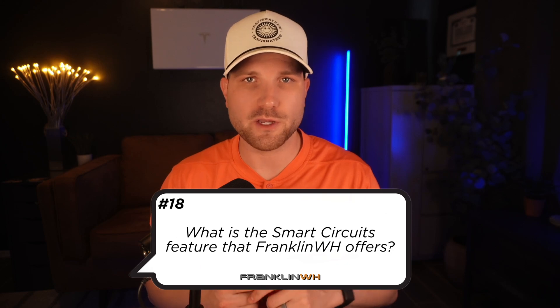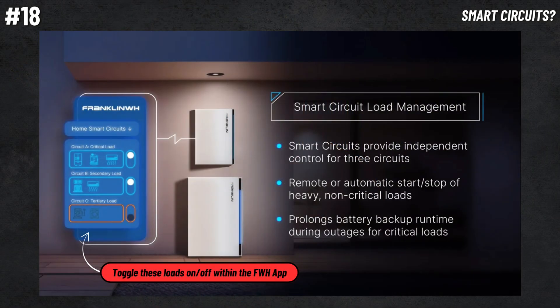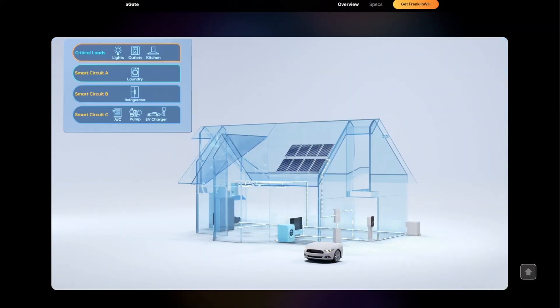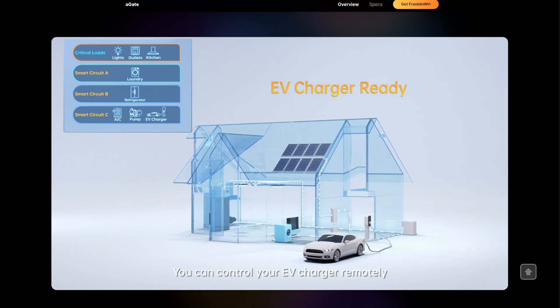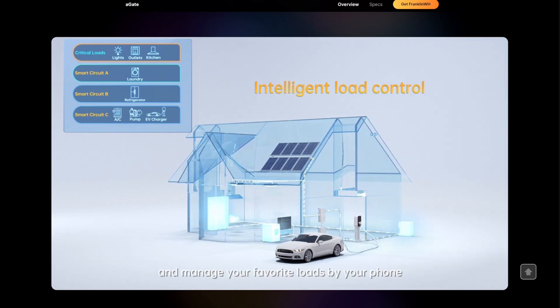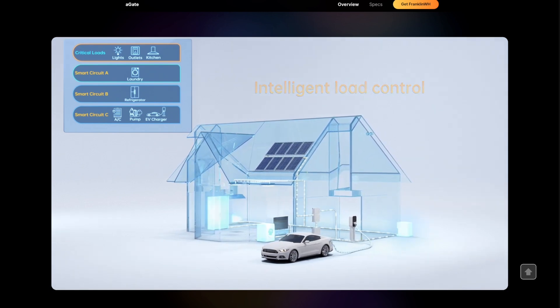Number eighteen, what is the smart circuits feature that Franklin offers? Smart circuits can be installed within the A-Gate and will give you remote control of up to three breakers — generally for your heavier loads like the AC unit, pool pump, EV charger, and so on. This gives you the ability to control them directly from the Franklin app, turn them off or on, and shed them during a grid outage or during peak hours. It basically works like a mini smart panel. Keep in mind the smart circuits modules are not included in the A-Gate by default — they must be installed by your solar provider and may be an additional cost.